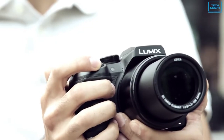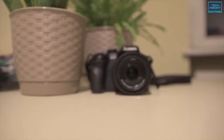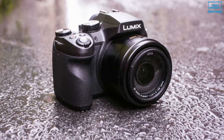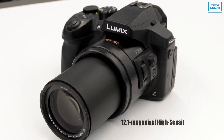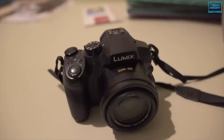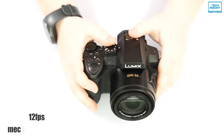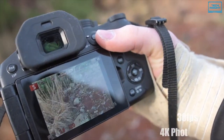The Panasonic Lumix FZ300 is a multifaceted bridge camera designed for multimedia image makers with an all-in-one zoom, 4K video recording, and versatile still shooting capabilities. Featuring a 12.1-megapixel high-sensitivity MOS sensor and Venus engine image processor, it is capable of capturing stills up to 60fps with an electronic shutter, a fast 12fps with a mechanical shutter, and 30fps using the unique 4K photo modes.